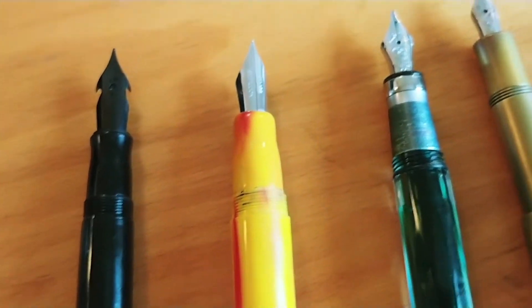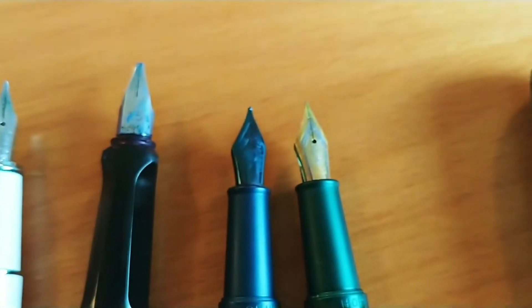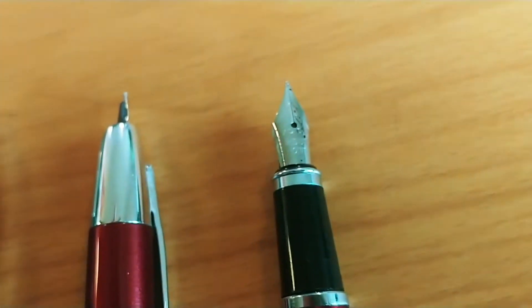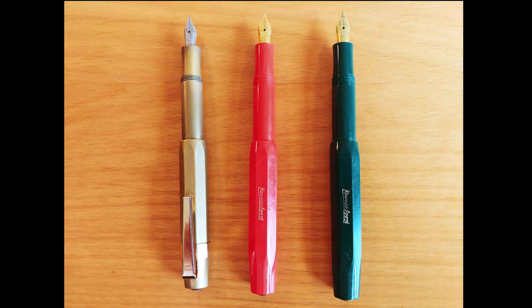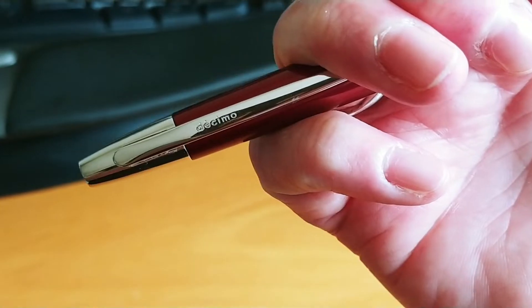I love all kinds of nibs. There's flex nibs, wide nibs, fine-tipped nibs, gold, blue. I like pens from Germany, I like pens from China, and I love pens from Japan.